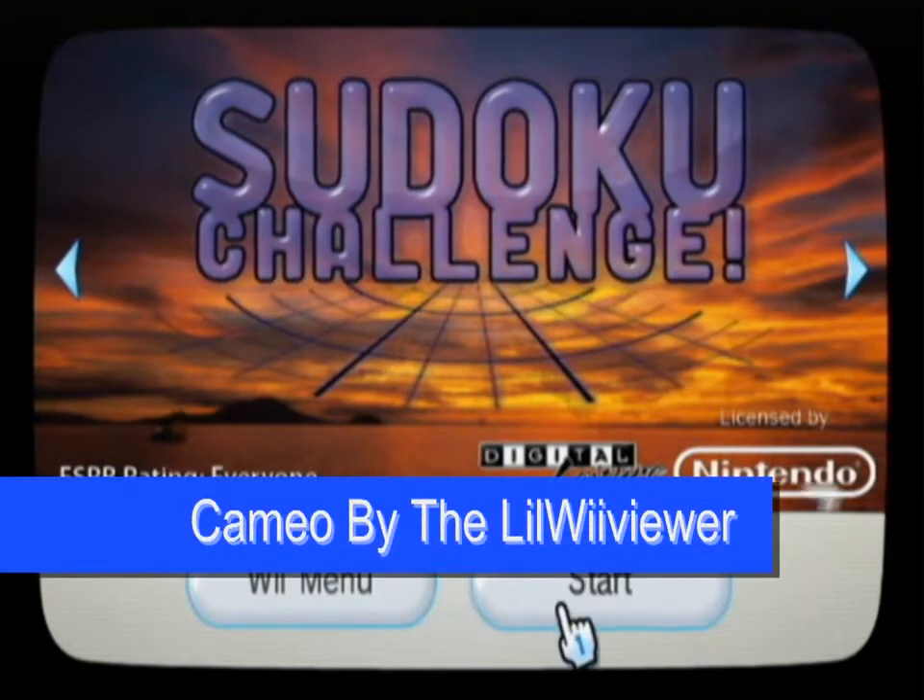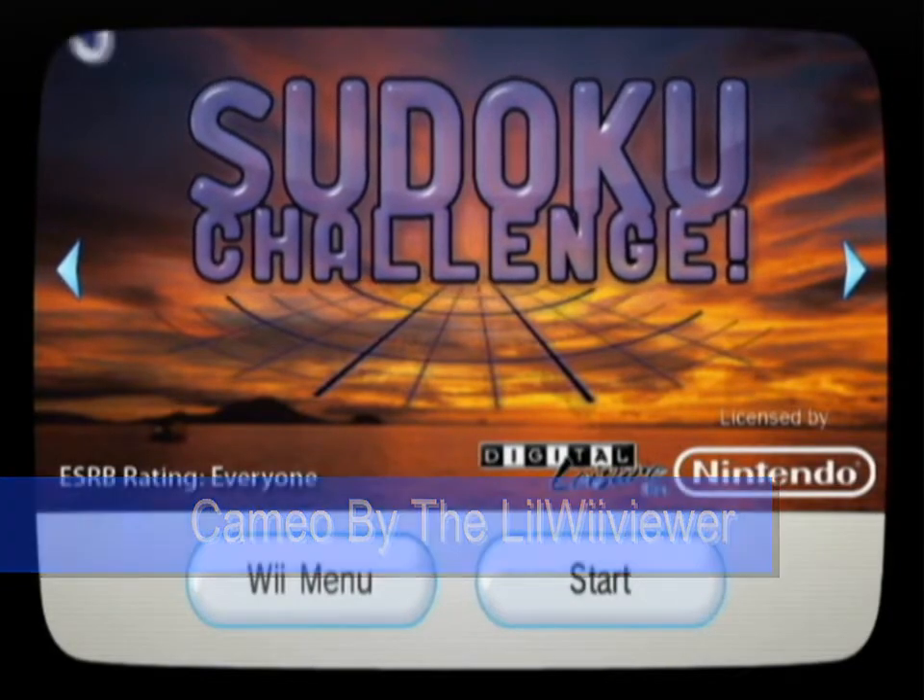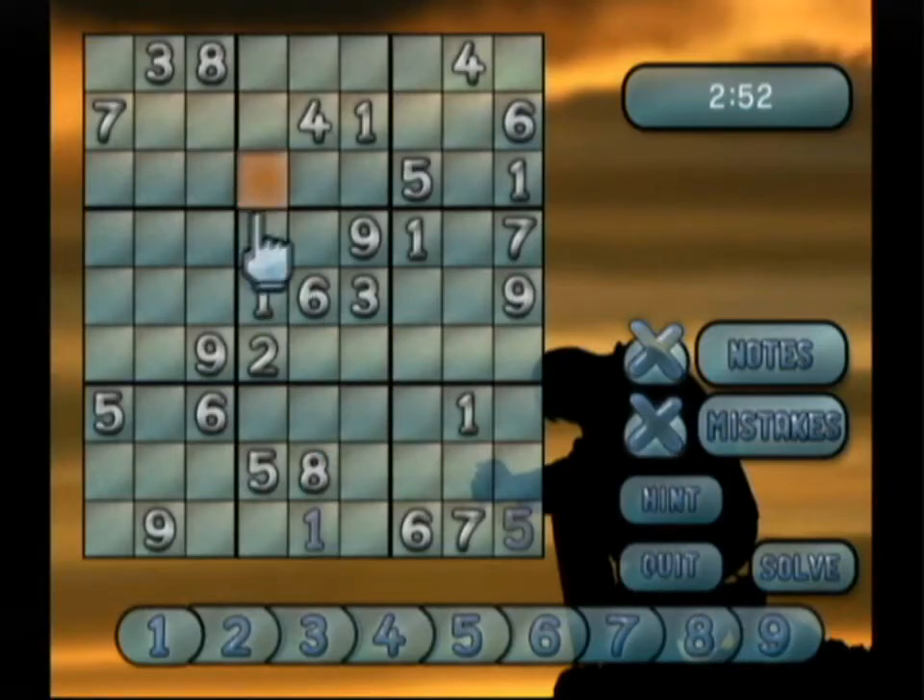Why are you yelling that? I can hear it from all the way across the house. Because this title has an exclamation mark on the end of it, so you have to yell it to the extreme! You're weird.